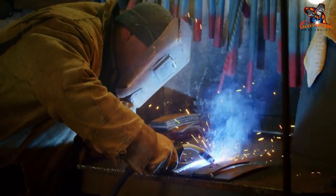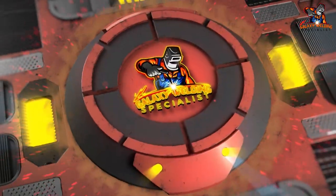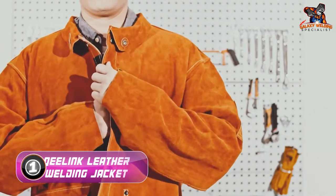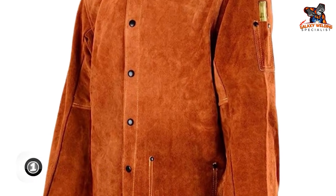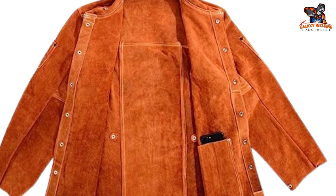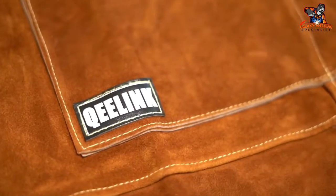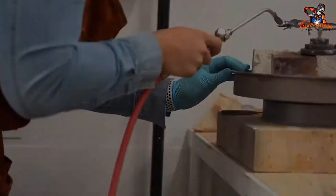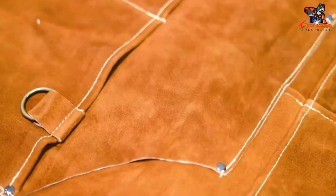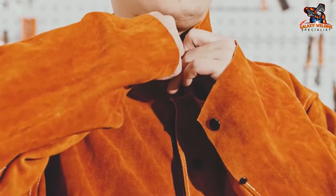Number one: Key Link Leather Welding Jacket. This jacket is made of split cowhide leather, sewn together with extra-durable Kevlar stitching, so you don't have to worry about seams coming undone or heat and spatter penetrating through the joints. It also comes with adjustable collars and cuffs and multiple pockets — perfect for storing tools and consumables while you weld. The price point is incredibly reasonable for the quality you're getting.